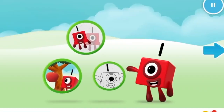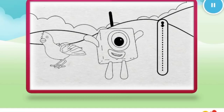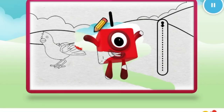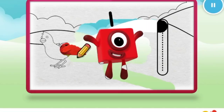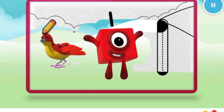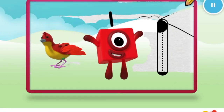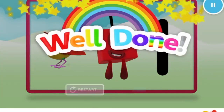Welcome to Numberland! Let's make and play with the number blocks. Colour — let's colour in number block one. Nice. Keep it up. Well done.